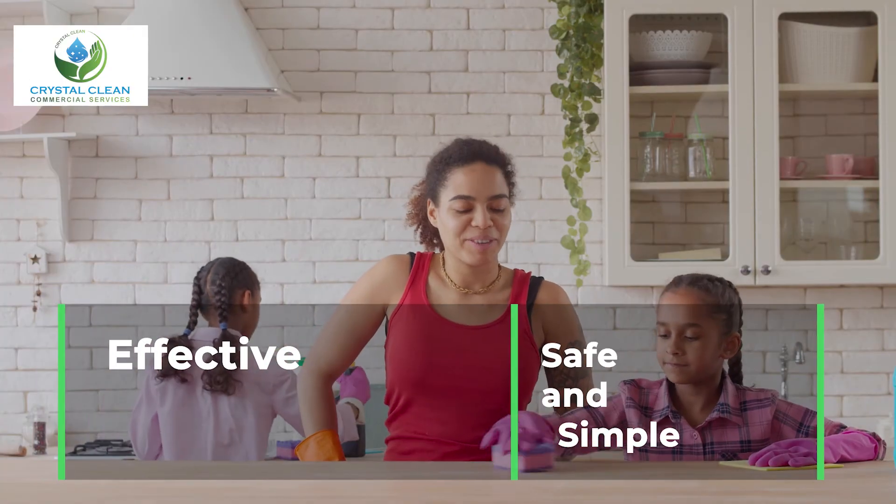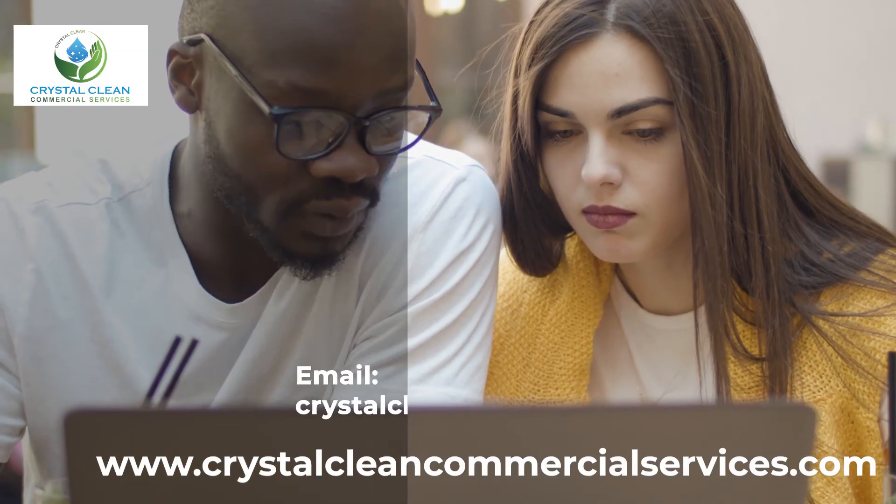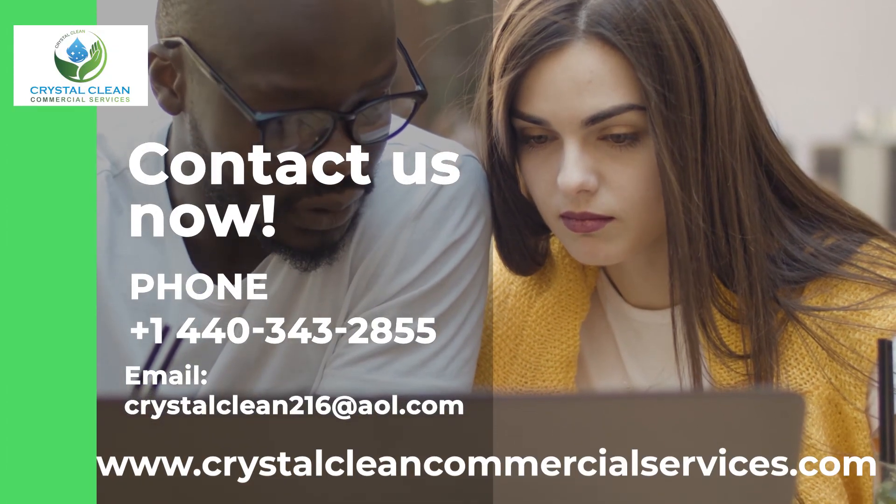Cleaning with Peroxy H-Docs is effective, safe, and simple. Stay safe and healthy. Use Peroxy H-Docs. Contact us now.